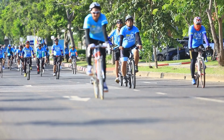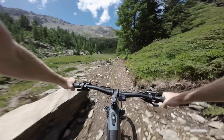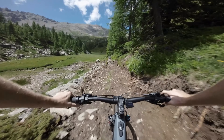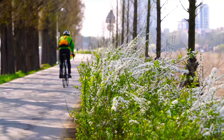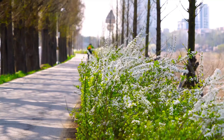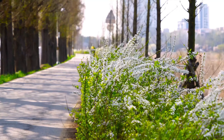First and foremost, ensuring proper bike fit and riding posture is essential for preventing neck pain while cycling. A bike that is not properly adjusted to your body proportions can lead to poor posture and excessive strain on the neck muscles. Consider getting a professional bike fitting to ensure that your bike's handlebar height, reach, and saddle position are optimized for your body size and riding style.